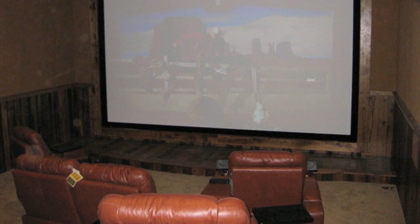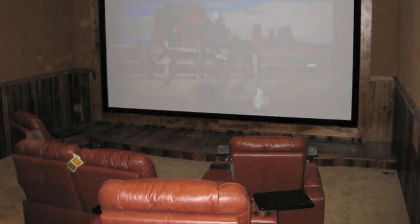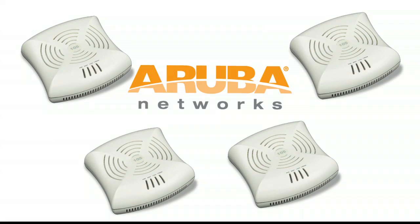If you walked 15 feet from the wireless router, the signal would drop off almost completely. Obviously a new approach was needed. Wyoming Sight and Sound contacted Streakwave Wireless, a national distributor of wireless equipment, and sourced four Aruba Instant Access Points.